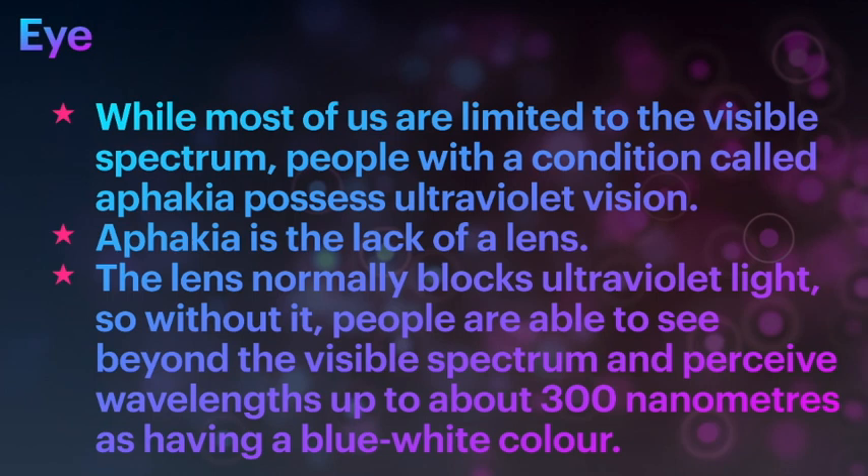While most of us are limited to the visible spectrum, people with a condition called Aphakia possess ultraviolet vision. Aphakia is the lack of the lens, which can happen during lens removal during a cataract operation or in some congenital challenges where the lens is absent. The lens normally blocks ultraviolet light, so without it, these people are able to see beyond the visible spectrum and perceive wavelengths of light of up to 300 nm as having a blue-white color.